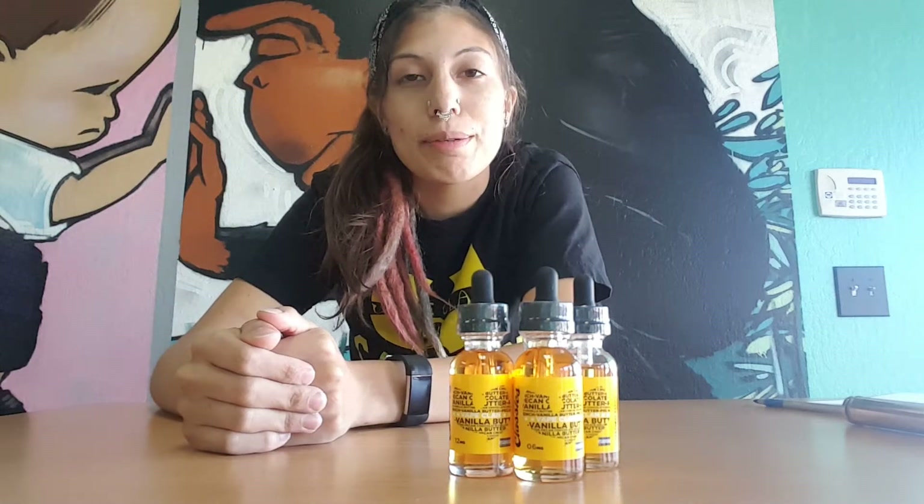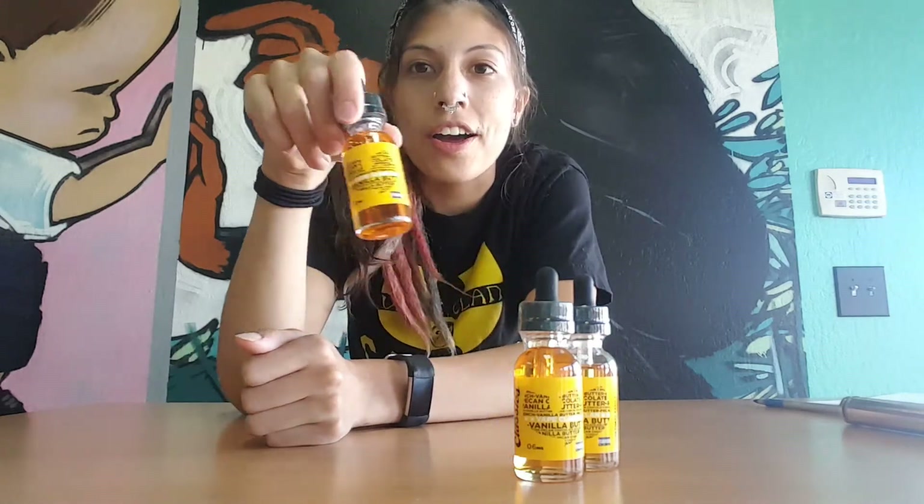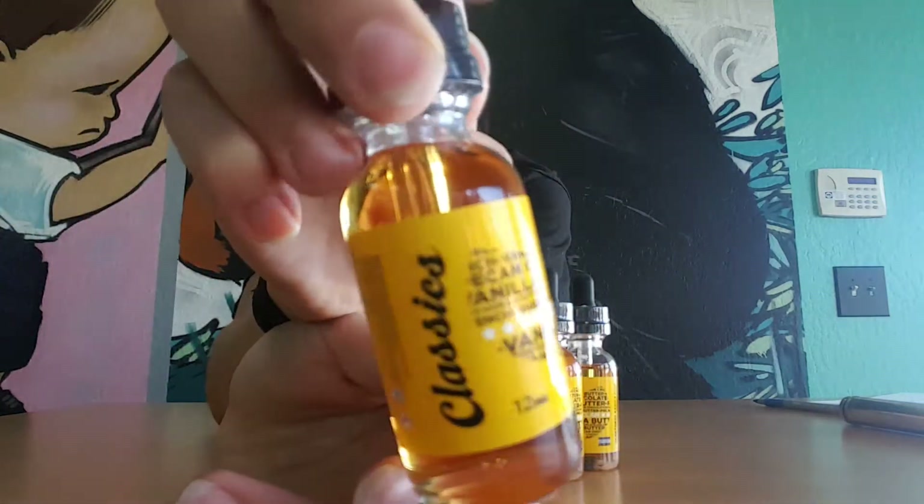Hey Vapers, this is Lauren from Planet of the Vapes on Thornton out in Stockton. Today I'm going to do a juice review for you on VapeClan by Vape the Classic.